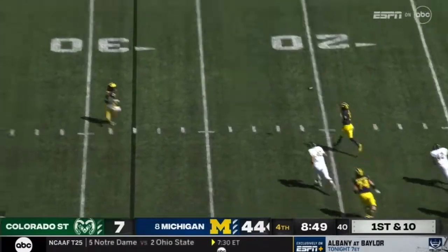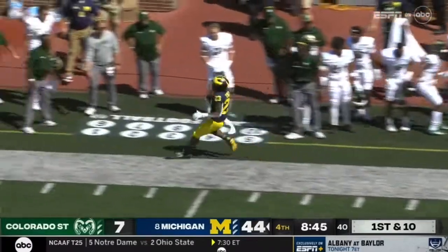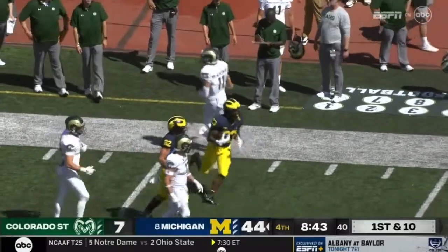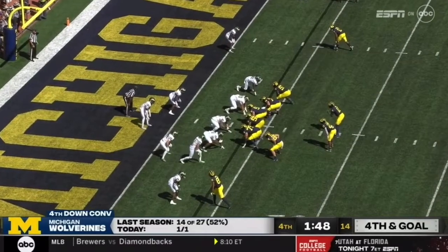The play fake, wide open underneath to Stokes, pushed out of bounds — they're going to spot it at the 43 yard line. Shout them all out and give the credit, that's good.